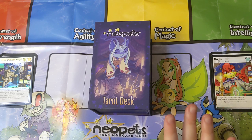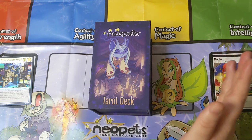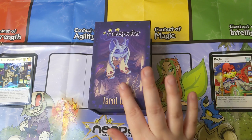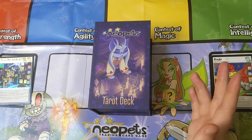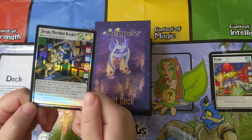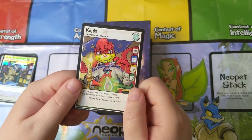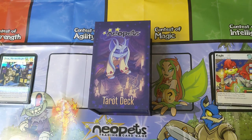By the way, this background is the official play mat for the Neopets trading card game — unassociated with the tarot deck, but I just thought I've gotta pull it out. And on the sides here we have some of my favorite characters: Jeran, Meridell Knight, and Kayla, also from Meridell, to unbox with us.